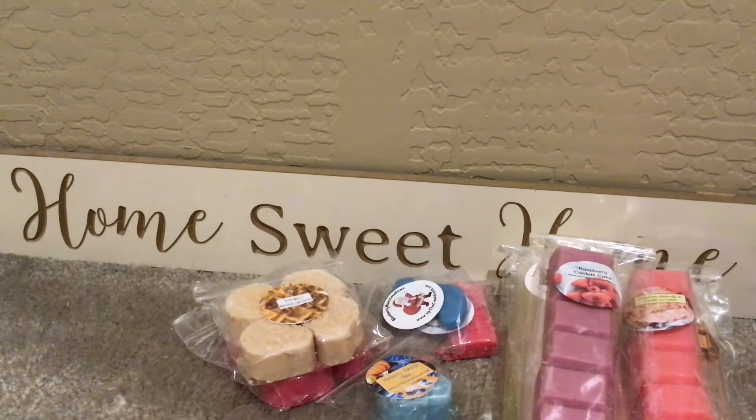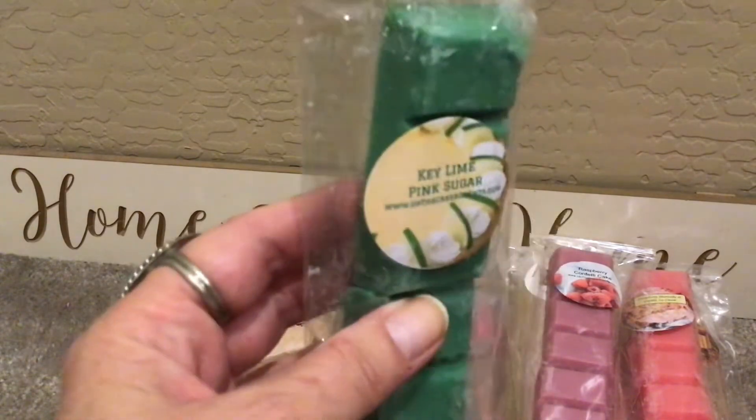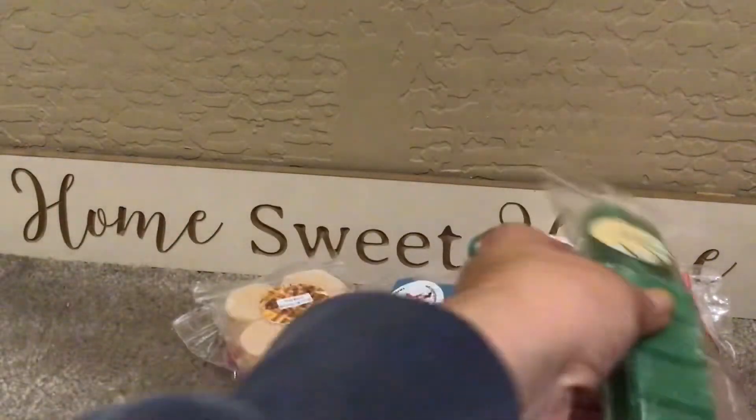Is everybody in full swing of melting fall stuff? Is anybody tired of it yet? This is Key Lime Pink Sugar, and I'm 99% sure I've had Key Lime from her before and really enjoyed it. This is nice with the pink sugar — sweetness in there with the Key Lime, which can be tart. And that label is adorable with the Key Lime pie right there. Really good.